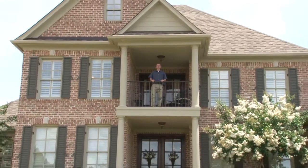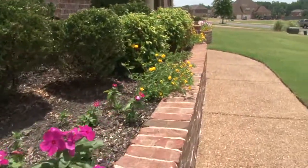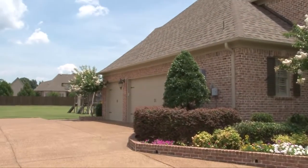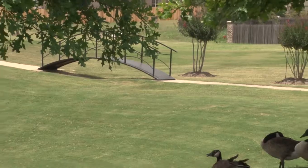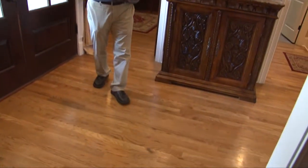Welcome to a tour today of 4264 Dawkins Farm Drive in the prestigious Dawkins Farm Community of Olive Branch, Mississippi. Step out your front door and enjoy the community gazebo, trails and lakes. Beautiful stained wood double entry doors welcome you inside where you'll find gorgeous hardwood floors running throughout the living area.